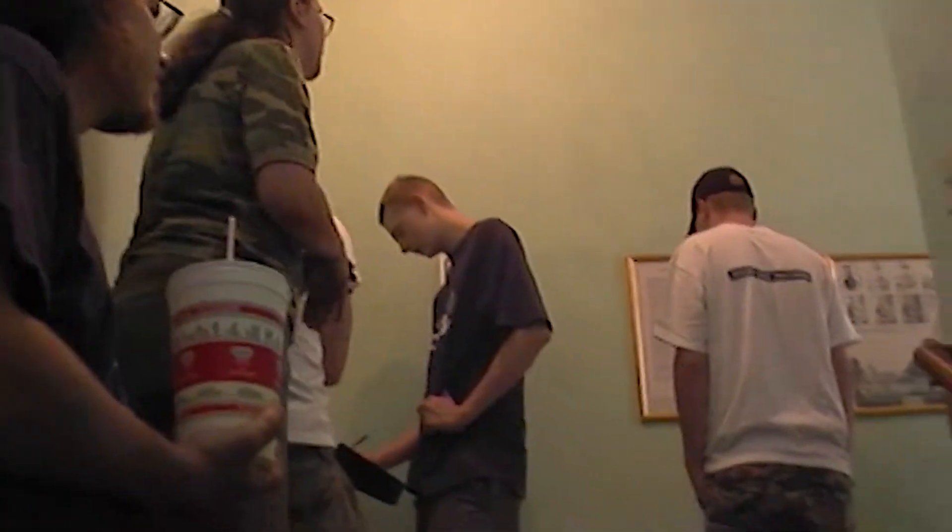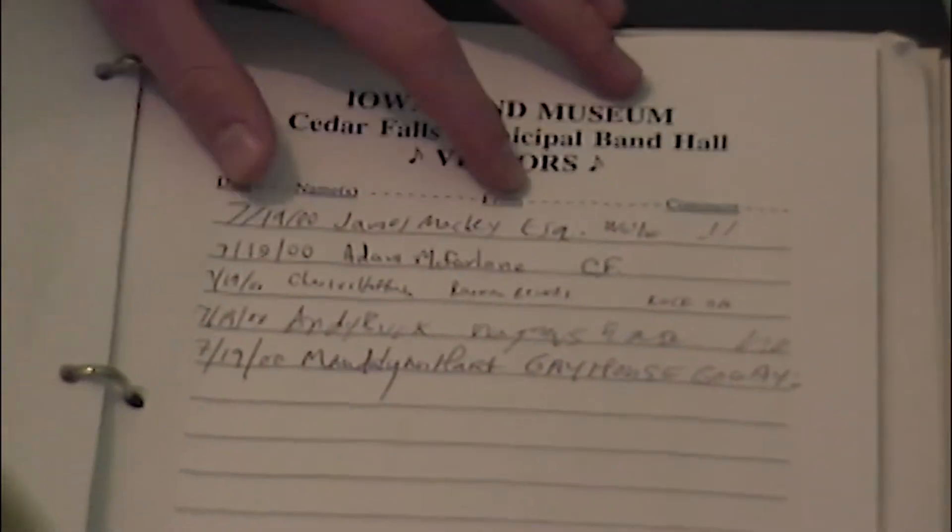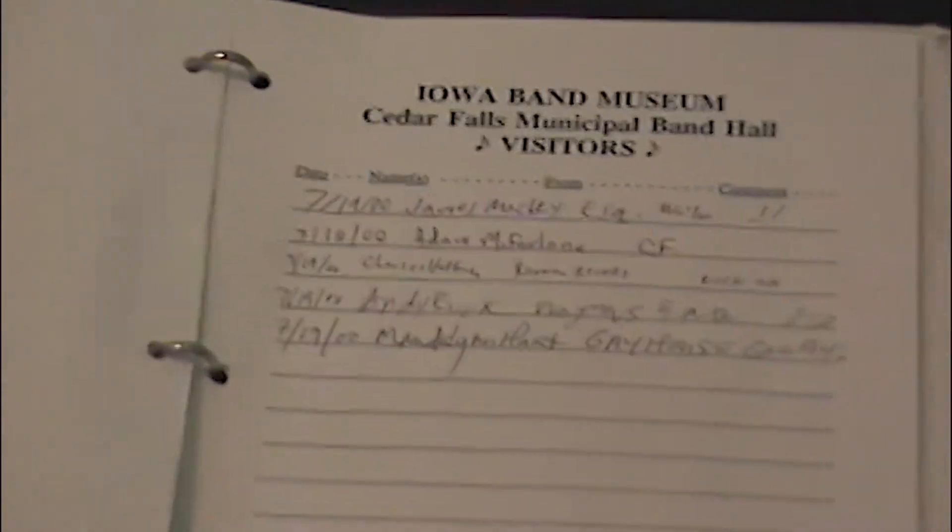We're here at the Cedar Falls Municipal Band Museum, or maybe it's the Iowa Band Museum, home of the Cedar Falls Municipal Band. It's actually the oldest municipal band museum in Iowa today. We'll find a little bit more about that as we start to look at the displays. This is the sign-in book for the Iowa Band Museum, and these are the visitors that sign in here. They ask you for the date, your name, where you're from, and any comments you'd like to leave for the municipal band.